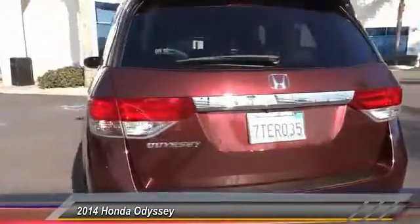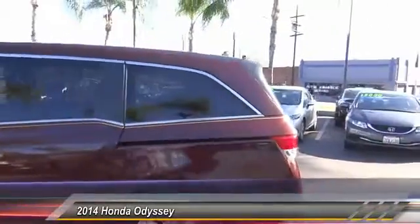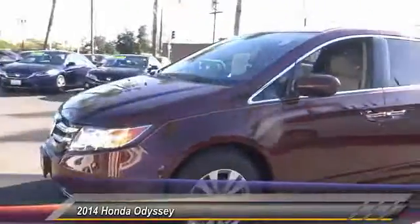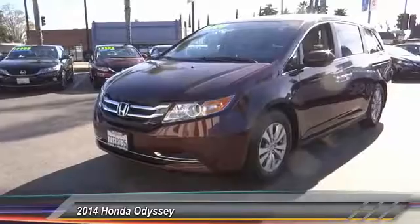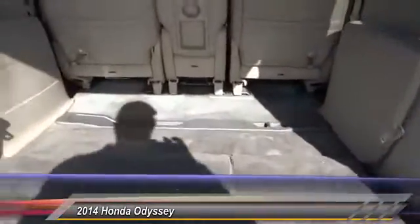This vehicle has less than 45,000 miles. Here are some of this vehicle's great options: traction control, power passenger seat, leather-wrapped steering wheel, dual airbags, air conditioning, power steering, alloy wheels, four-wheel disc brakes, trip computer, and power windows.